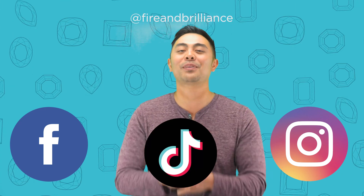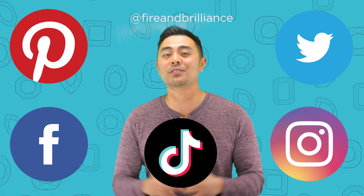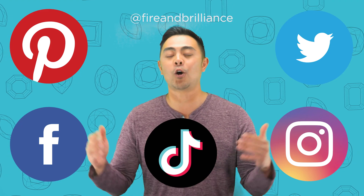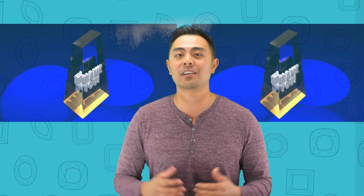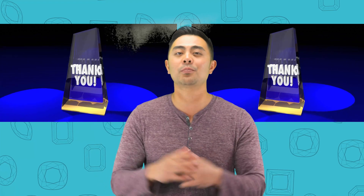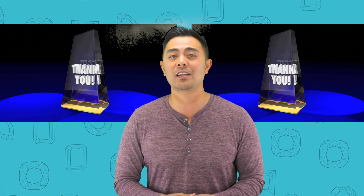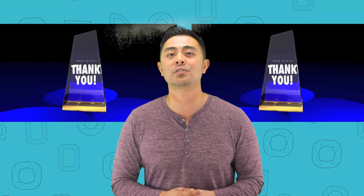At that same time, follow us on Facebook, Instagram, TikTok, Pinterest, as well as Twitter. When you subscribe to the channel, it's not just helping the algorithm on YouTube — more importantly, it shows that you're supporting us here at Fire and Brilliance, especially if you've been following our channel for a long time. I would really appreciate it. Even if you just landed on the channel, go ahead and hit the like button, subscribe, and you'll really enjoy all of the future videos.